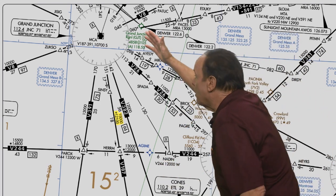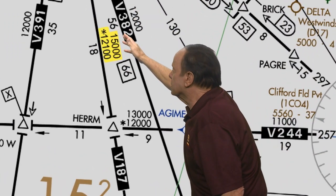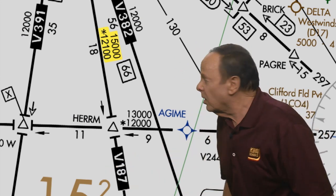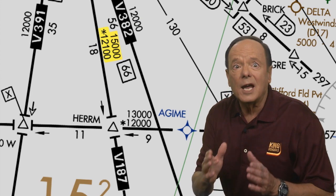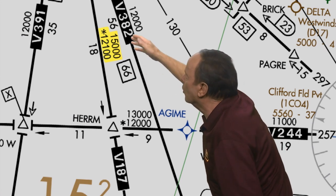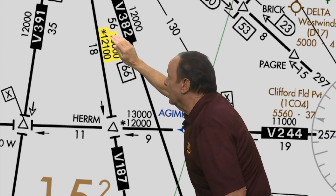Let's look at this example. The minimum en route altitude on Victor 187, south of Grand Junction, Colorado and north of Herm, is 15,000 feet. One reason is the VOR stations are a long way apart, and another reason is there are these little hills called the Rocky Mountains that partially blocked the signal. So if you had a problem — say, icing or the engine wasn't putting out full power and you were not able to maintain the minimum en route altitude — it's very nice to know that you don't have to start worrying about the ground until you get to the minimum obstruction clearance altitude of 12,100 feet in this case, indicated by the asterisk.